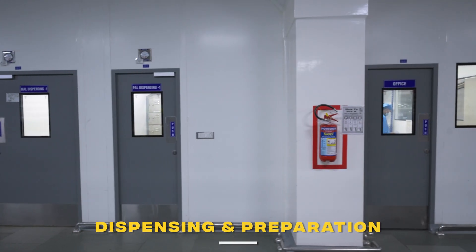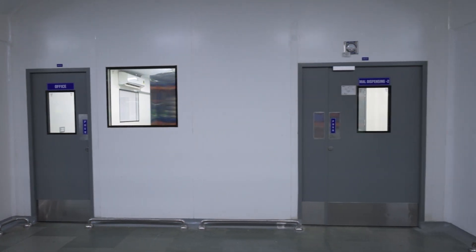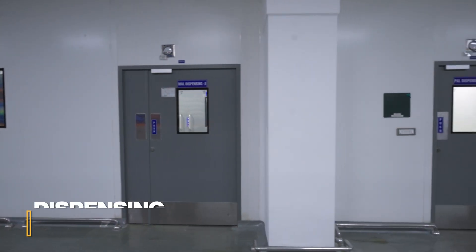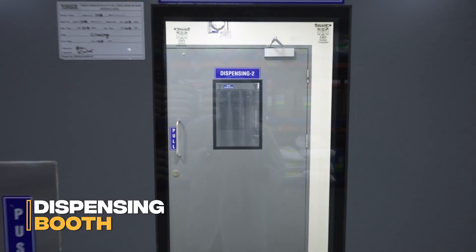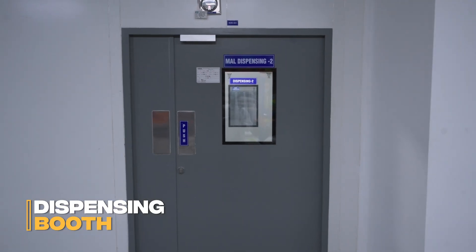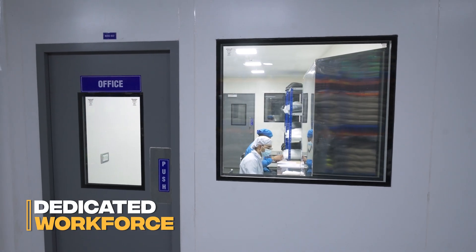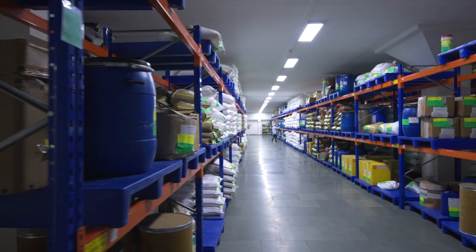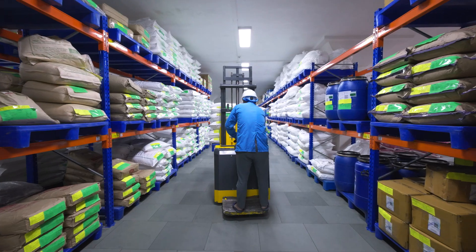Materials are dispensed only after full quality control release, adhering to FEFO protocols. This critical weight and measurement step takes place within the dispensing booth, a classified area utilizing downdraft technology. Every component is verified, double-checked by our dedicated workforce, and clearly labeled, ensuring a fully traceable material transfer to the production areas.